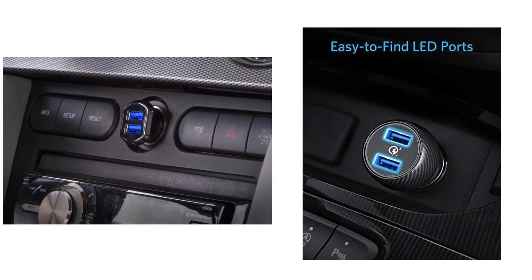Auto View presents the five best car chargers. Let's get started with the list.